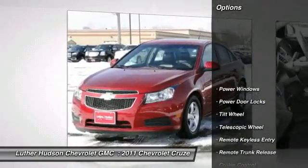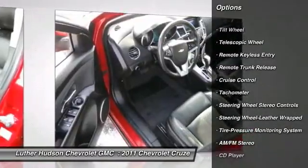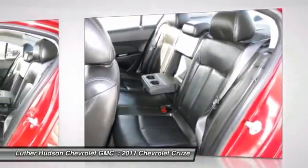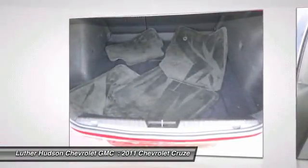Anti-lock braking system, traction control, power steering, remote vehicle start, front air conditioning, cruise control, aluminum wheels, auto dimming rear view mirror, center armrest, AM FM Stereo Radio.